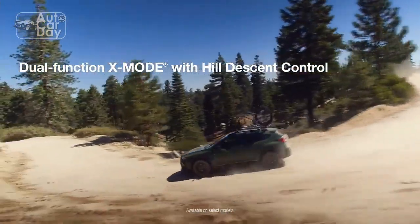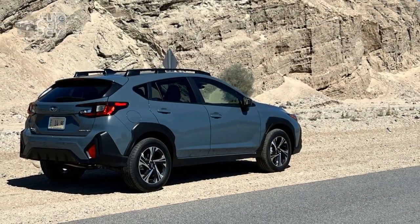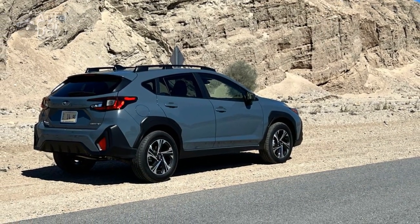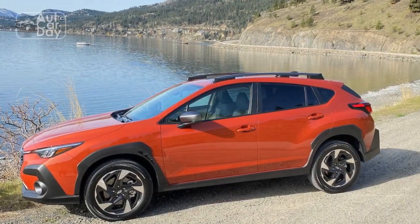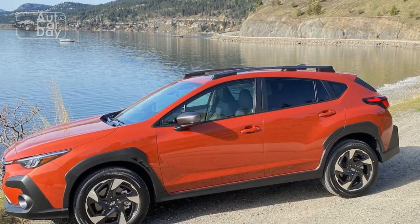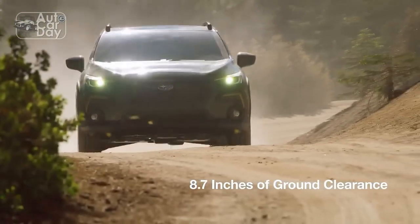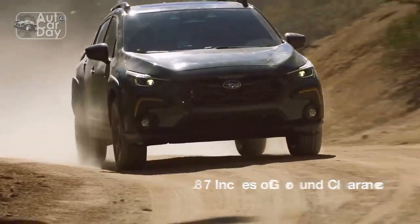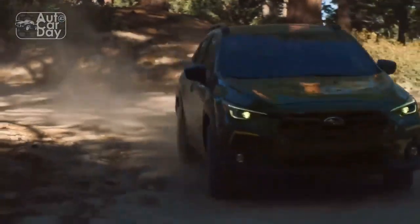Performance and Capability: Under the hood, the 2024 Crosstrek offers a range of powertrain options designed to cater to various driving preferences. The standard engine is responsive and fuel-efficient, providing ample power for city driving and highway cruising. For those seeking an extra dose of performance, the available turbocharged engine delivers exhilarating acceleration while maintaining commendable fuel economy.